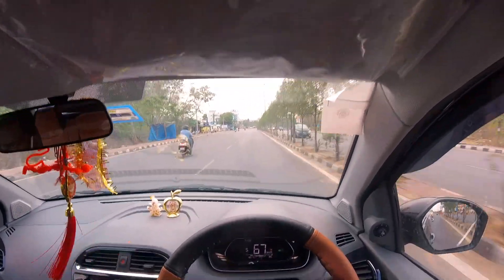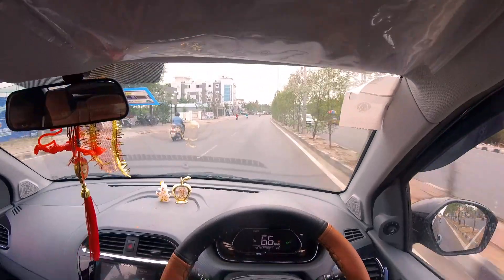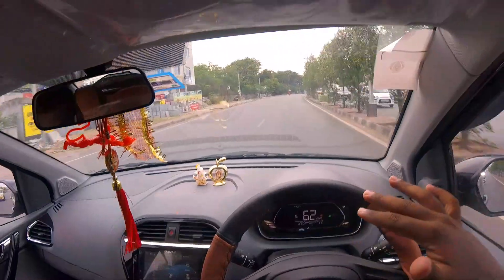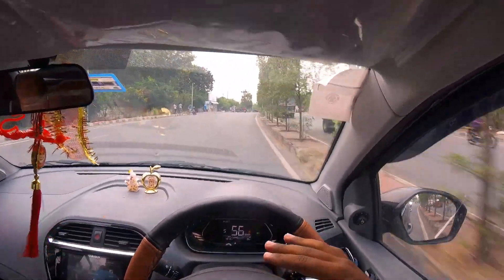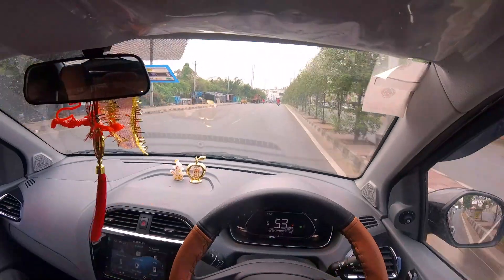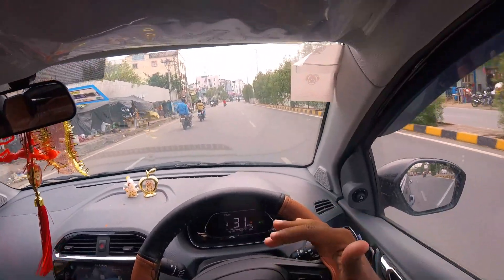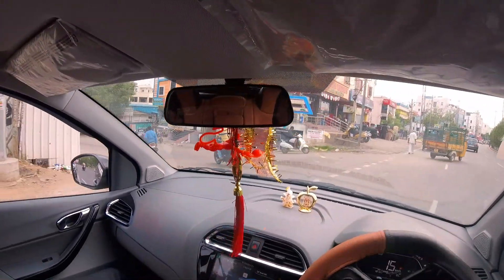Fuel economy and fuel mileage: on highway driving, it gives 19 to 20 km per litre, and in bumper-to-bumper city driving, 15 to 16 km per litre. This petrol car is a lot better for fuel efficiency. The 5-star rating suggestion is positive for this car.